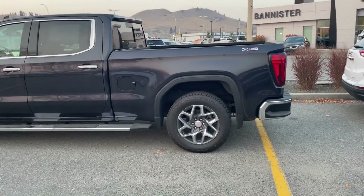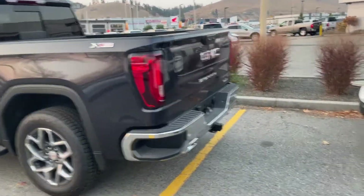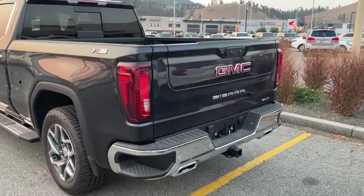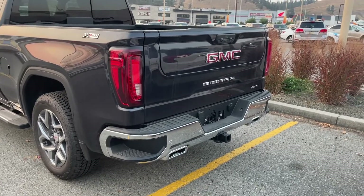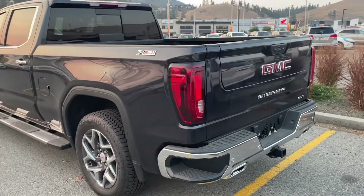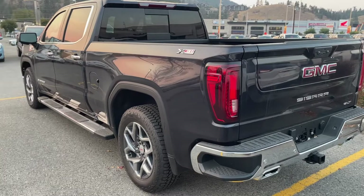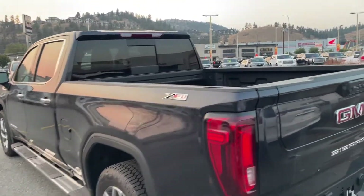This truck's got the X31, so the upgraded tires, Rancho shocks, and the dual exhaust out back are just a few of the highlights on the X31. There's that multi-pro tailgate. Really hard to tell the color under that dust but the titanium wash is awfully nice. Power slider of course.